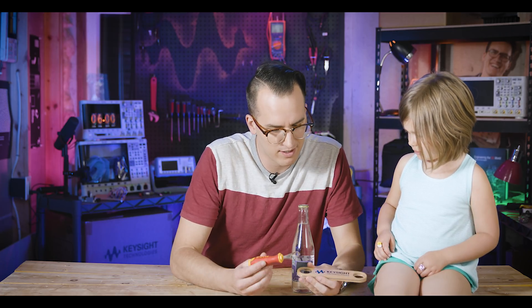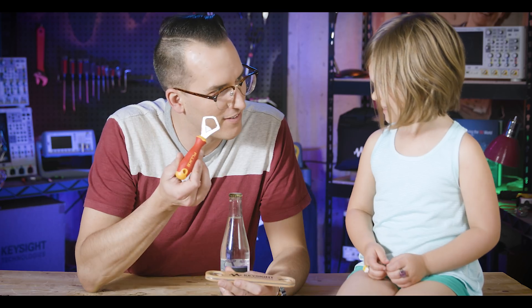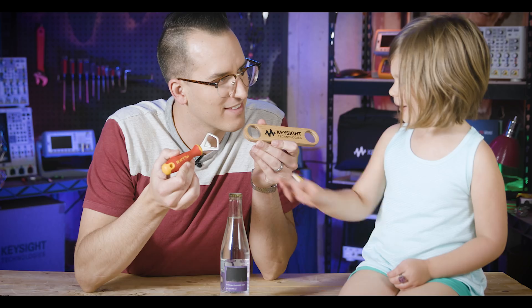Which one is cooler? Which one's the coolest? This one's my favorite. I like this one.